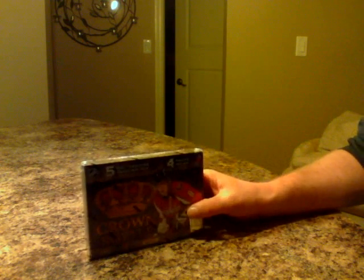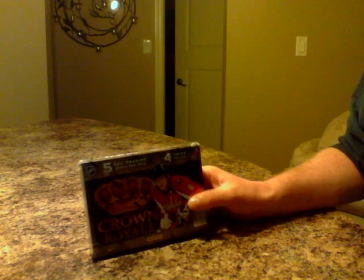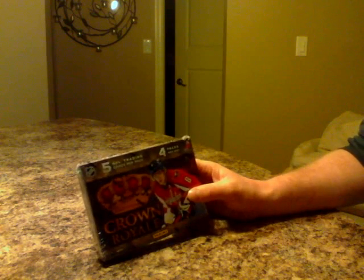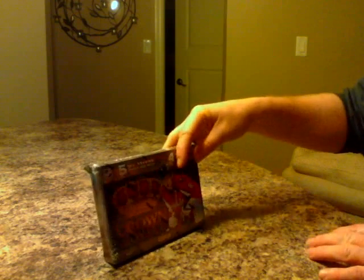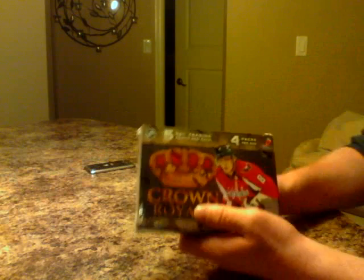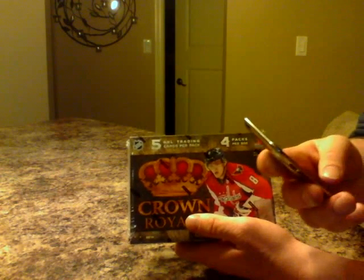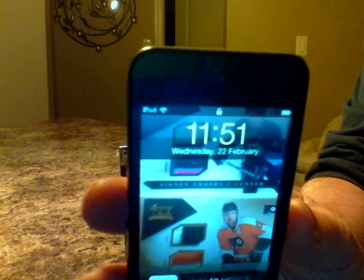Tonight we're going to start out the first box of the case of Crown Royal. This is the Panini Crown Royal — it's 4 packs per box, 5 cards per pack. First time I've actually opened this product, so I might be a little slow on the uptake with some of the things. We'll see how it goes. Thanks again for bidding guys — time of night is 11:51, Wednesday, February 22nd, so there you have it.